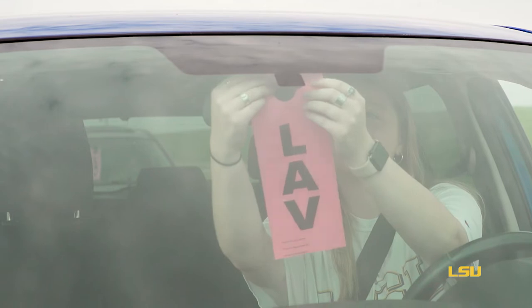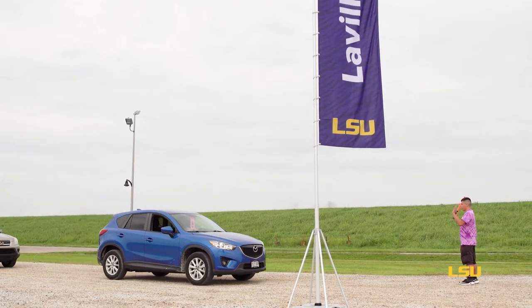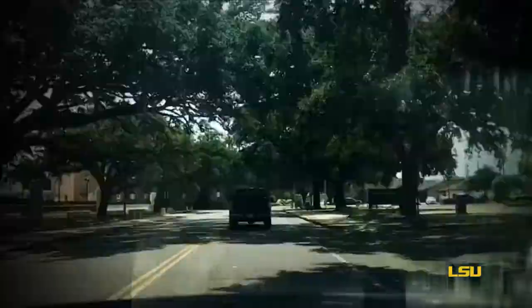Once it's your turn to go to your new LSU home, you'll be directed to your building from the staging lot. Make sure your building tag is displayed correctly so volunteers can help direct you as you drive through campus.